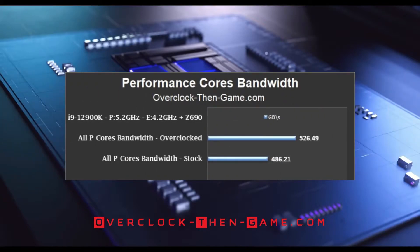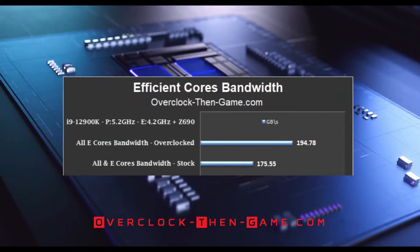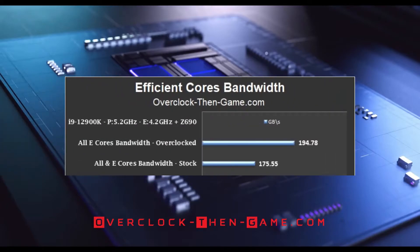Now focusing solely on the eight performance cores, we see an increase of 40 gigabytes a second — an 8.3% improvement. When working together, all performance cores were capable of moving 526.49 gigabytes a second. Turning our attention to the overclocked efficient cores, with all 8 efficient cores working together I have increased my results by 11%, which is an additional 19.2 gigabytes per second.